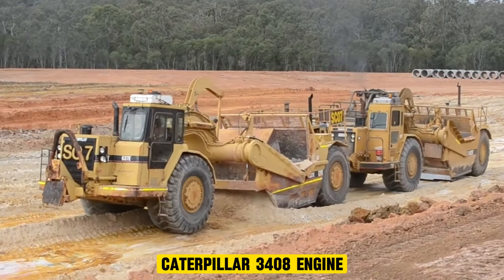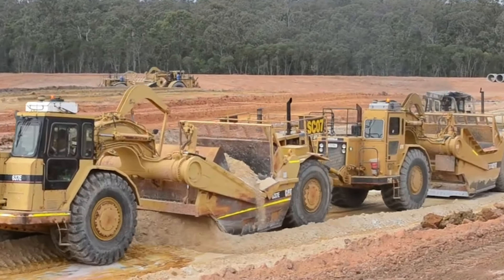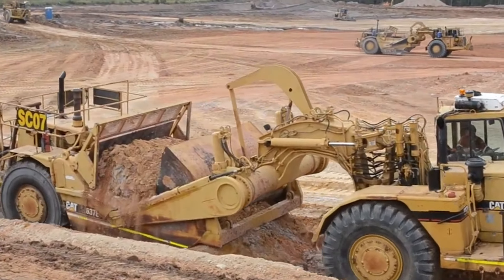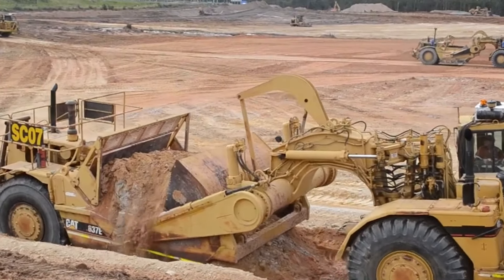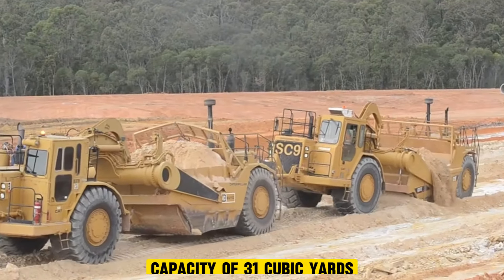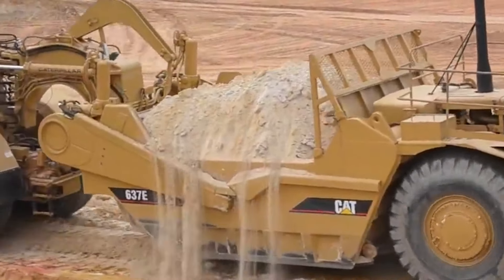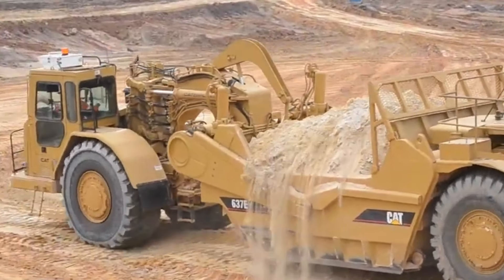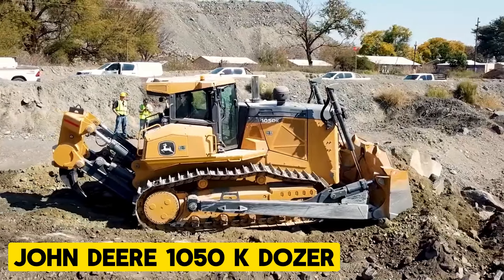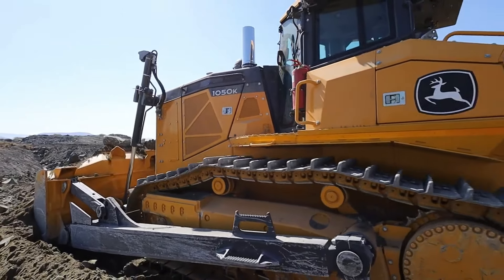The Caterpillar 637D Motor Scraper is a prominent machine in the construction world. It has a powerful Caterpillar 3408 engine which delivers impressive horsepower capable of handling earth-moving tasks, efficiently excavating, loading, and transporting large quantities of soil and other materials. It has a heaped capacity of 31 cubic yards and utilizes an articulated frame design which allows it to be maneuvered easily.